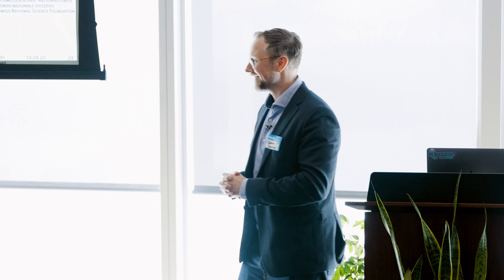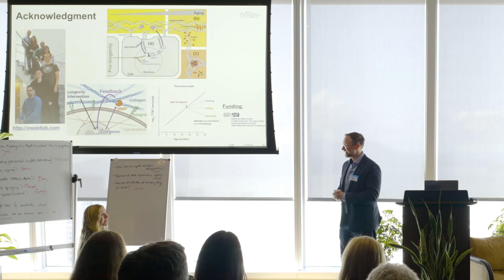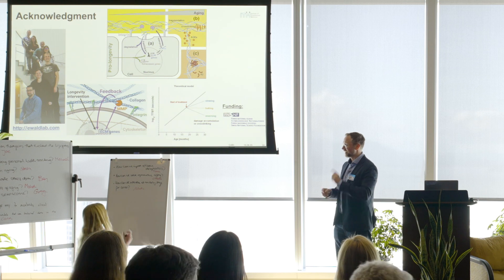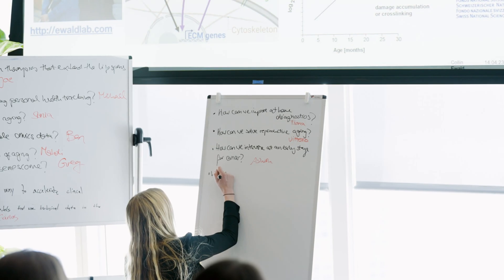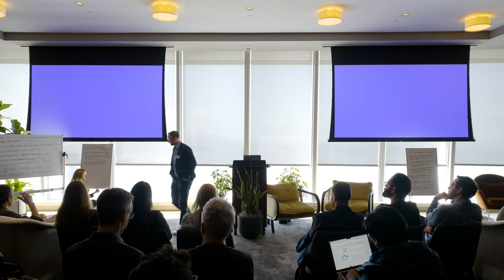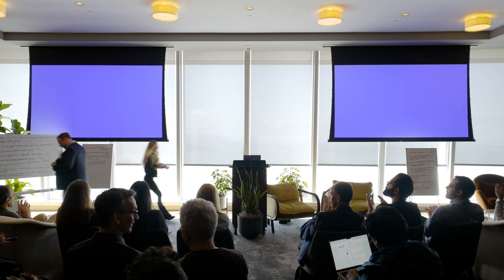Q: What is the frontier within ECM space that you would love to work on? A: Finding an intervention that could remodel or rejuvenate the extracellular matrix. Thank you so much.